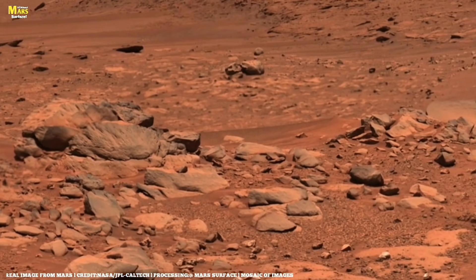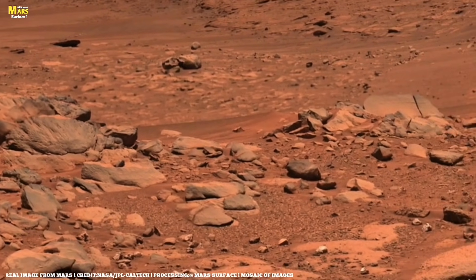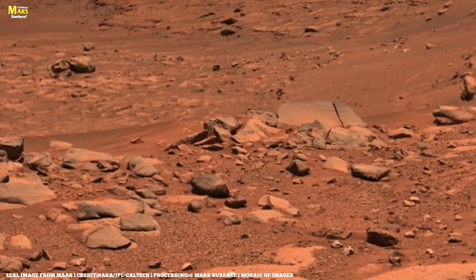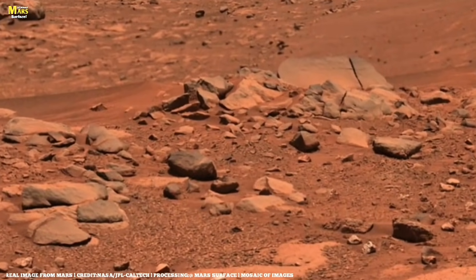This view from Sol 438 shows long wheel tracks with the Kodiak Butte in the distance. The rover is covering a lot of ground up and down the Delta front.